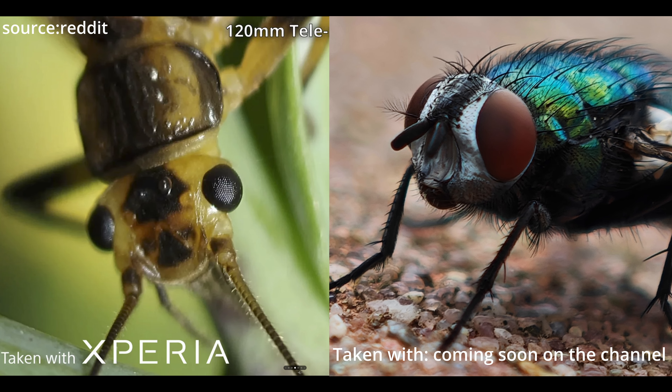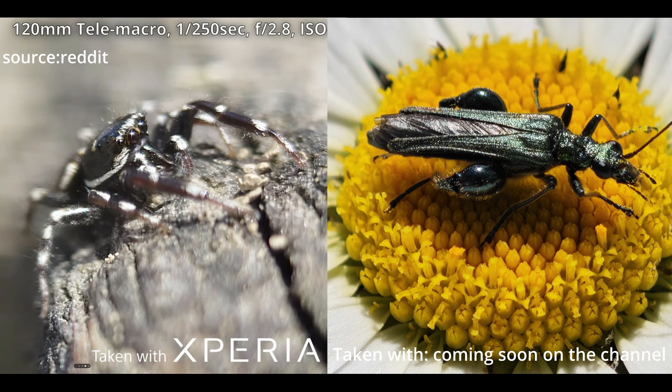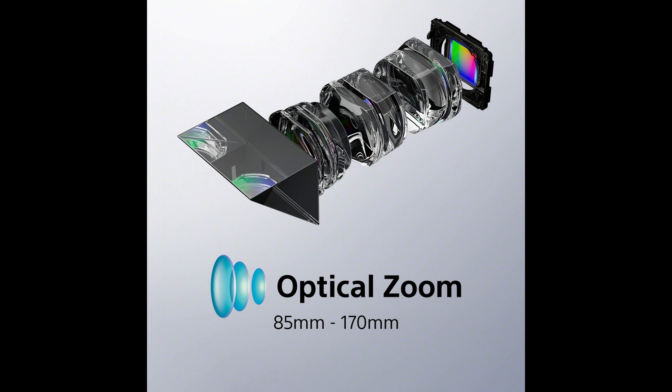Then we have the new macro mode. This just seemed to have been put together as an afterthought. Yes, it's great that you can now focus from four centimeters away, but it looks pretty poor. Here's a comparison between the Xperia 1 Mark VI and another phone — can you tell the difference? And what about the new continuous zoom, which wasn't the sharpest or the cleanest on the Mark V to start with? Well, now the results look even softer.